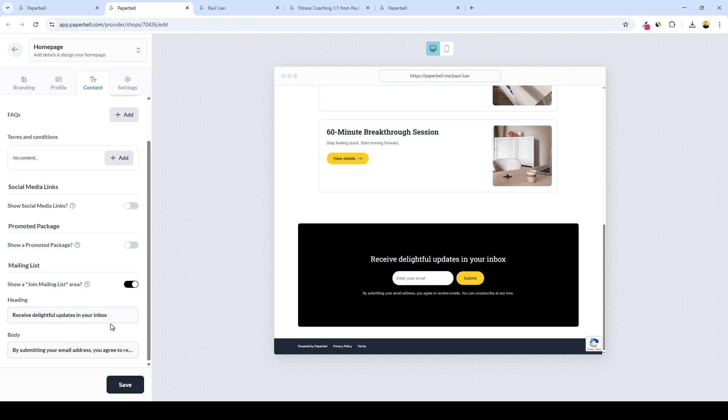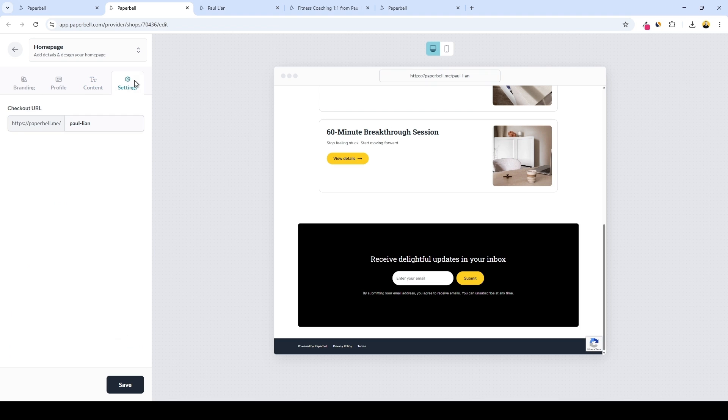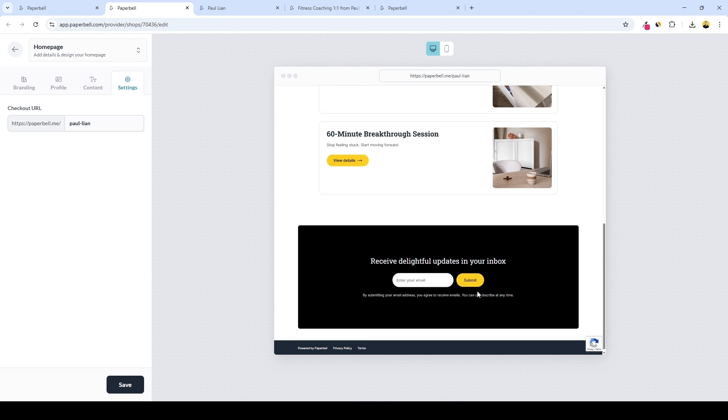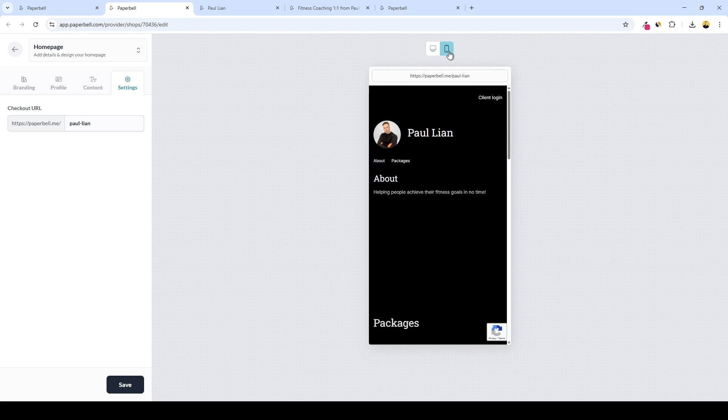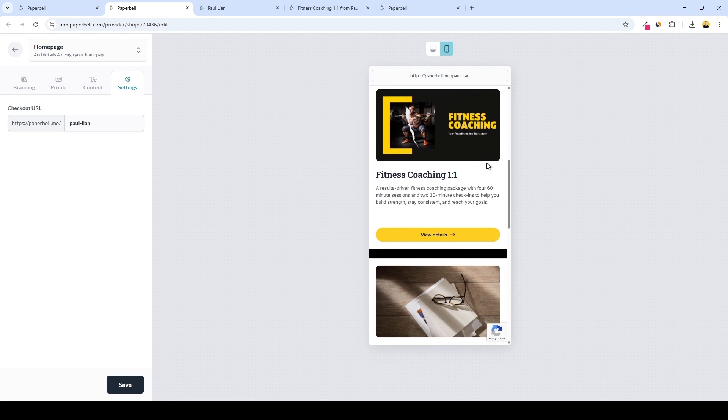Paperbell allows you to collect email addresses, which is super important if you want to maximize your coaching marketing efforts. Here you can change your heading text and body text. Under settings, we have a checkout URL where you can customize your URL slug. And you can view everything on both desktop and mobile preview — this is the website-level view, and a nice mobile view is available as well.